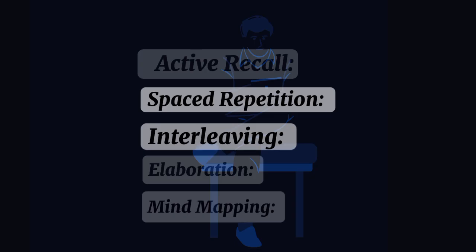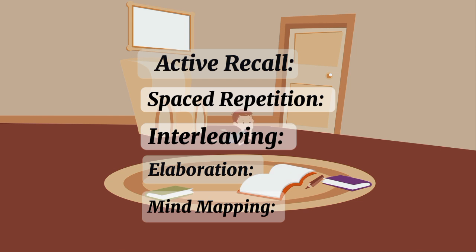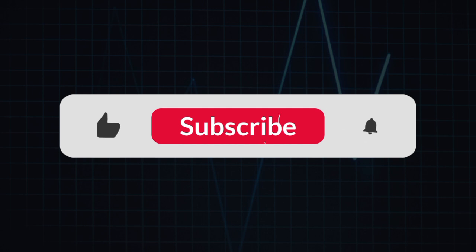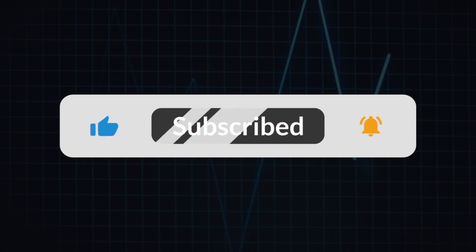By using these techniques, you'll be well on your way to studying once and remembering forever. No more cramming, no more forgetting. Try these tips out and let me know how it goes in the comments. Don't forget to subscribe for more study and productivity hacks. Thanks for watching.